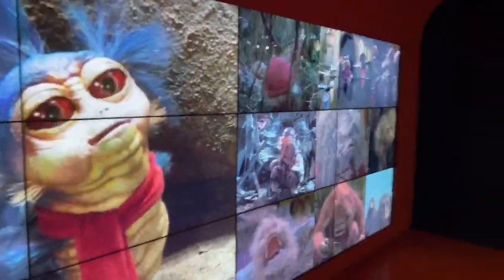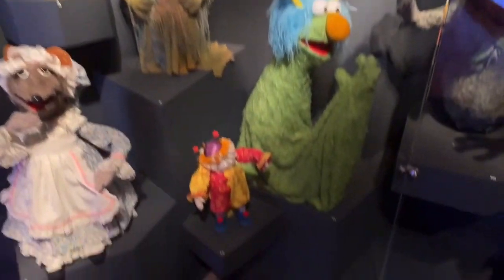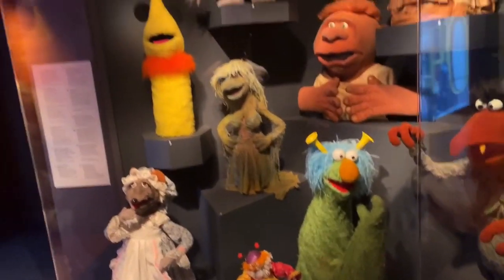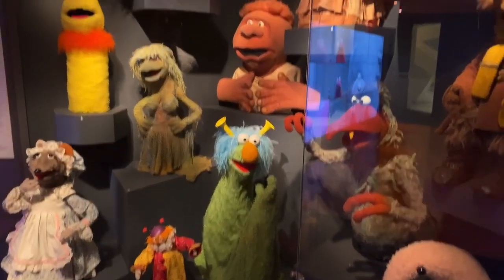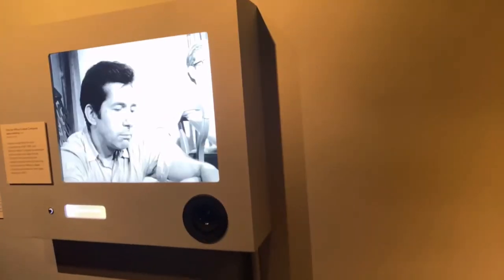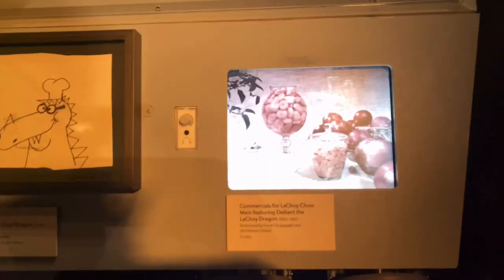We've got Kermit the Frog, Fraggle Rock — they got everything over there. Oh my god, these are the official puppets they used! Wait — are these replicas? He says they're campy replicas. You can watch Jim's earlier work here — oh my god, that's a dragon advertising for chow mein!